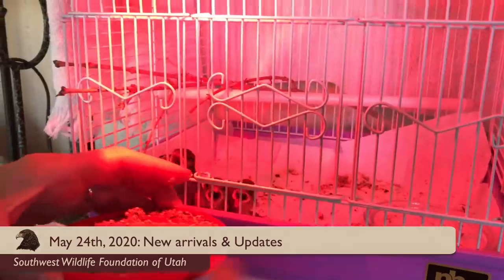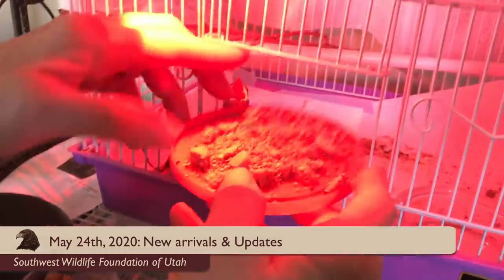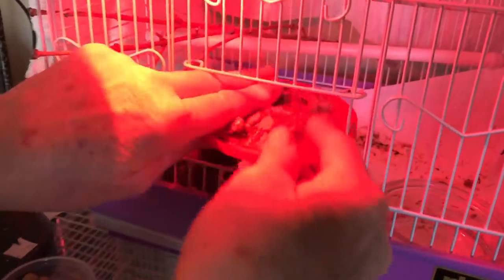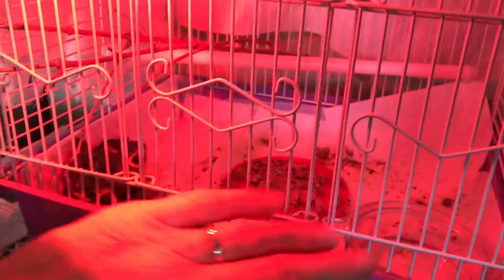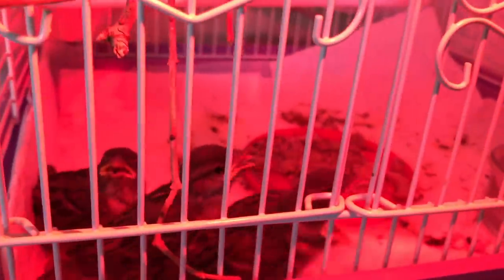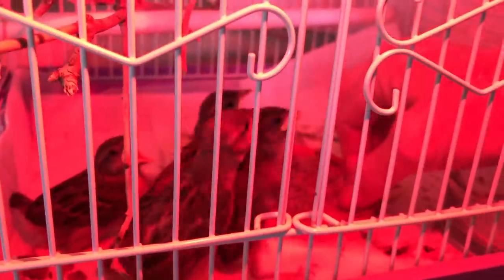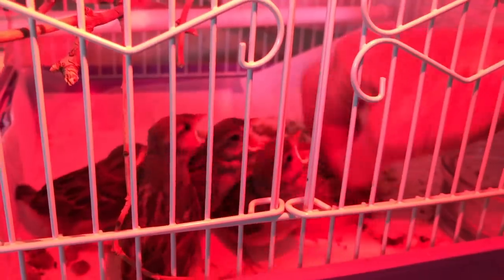We've got some ground-up seed that we feed the babies to get them started on, and then some of the surf dog kibble. Teaching them to eat for themselves is a slow process. I'll just use my finger. So here's — now these are sparrows. They may be English house sparrows, they may be crown sparrows. There's a variety of these little sparrows that we're feeding right here.